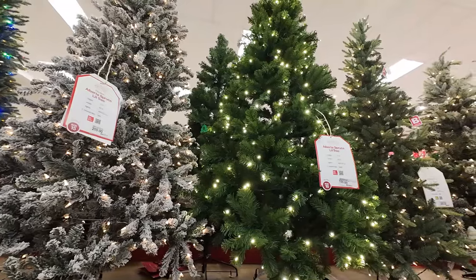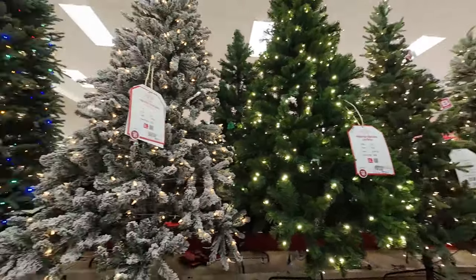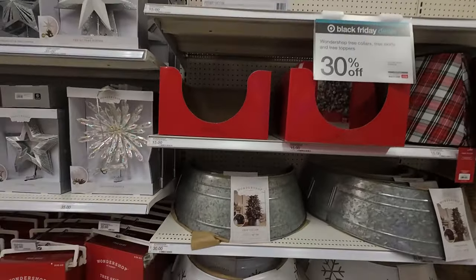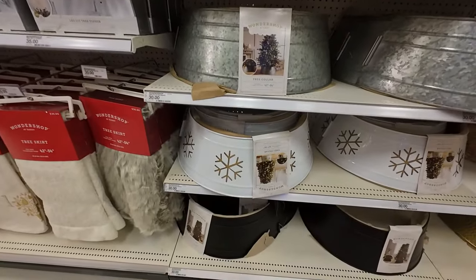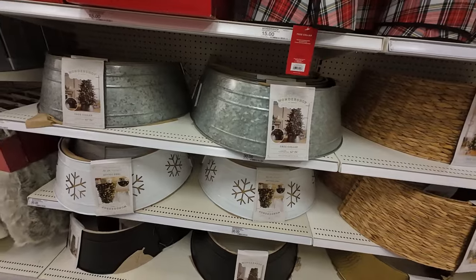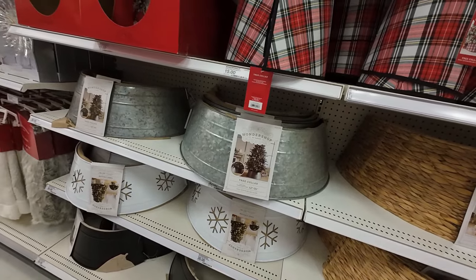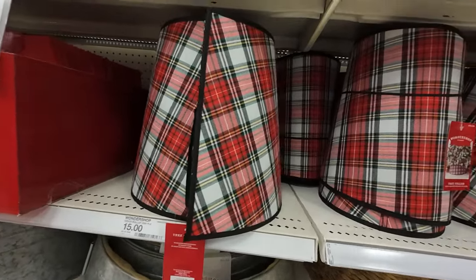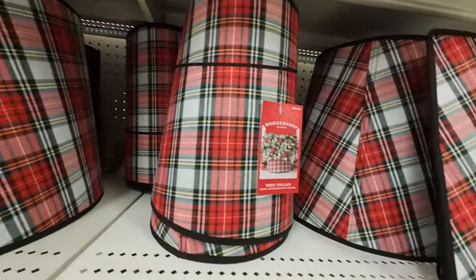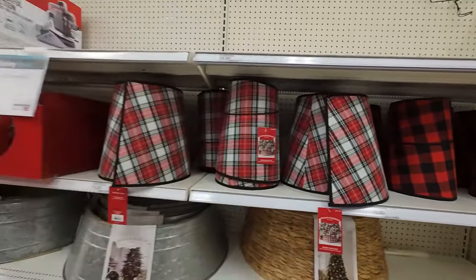We've got several more — I don't remember ever seeing Target have this many trees. It seems like tree collars are the way to go now instead of tree skirts. And if you have pets that like to tinkle on things like we do, this is definitely a better option. Here's a plaid one for fifteen dollars. Our little tree came with a basket so we don't need one.